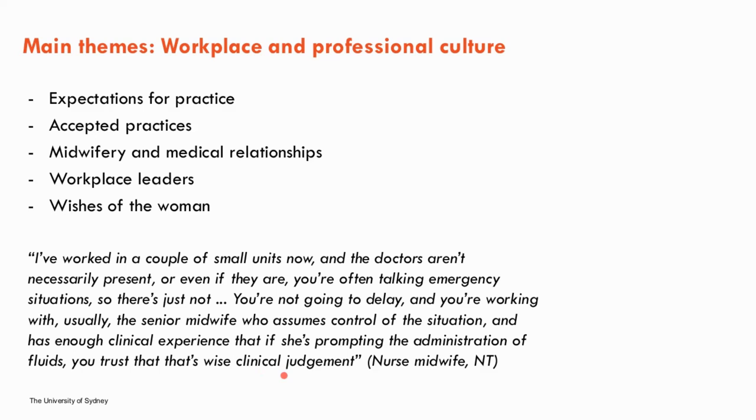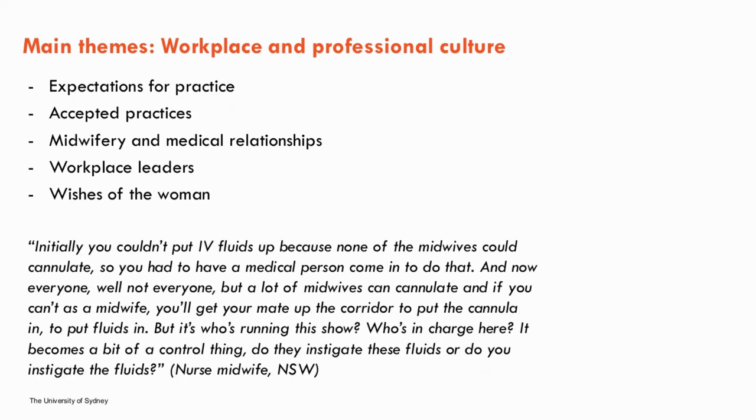Teamwork with medical colleagues was also raised. One senior midwife spoke about how IV fluid practices had changed over time: "Initially you couldn't put IV fluids up because none of the midwives could cannulate — so you had to have the medical person come in. Now a lot of midwives can cannulate, and if you can't, you'll get your mate up the corridor to put a cannula in. But it's who's running the show — it becomes a bit of a control thing. Do they instigate these fluids or do you instigate these fluids?" This suggests there may be political components surrounding IV fluids in labour.